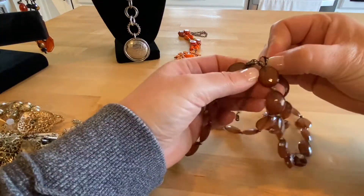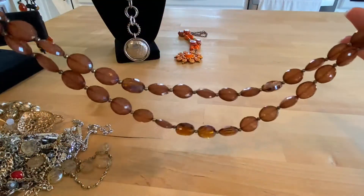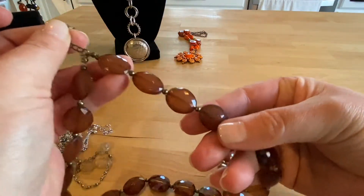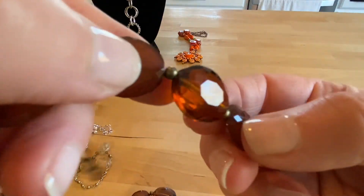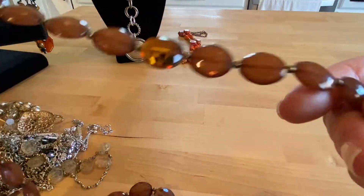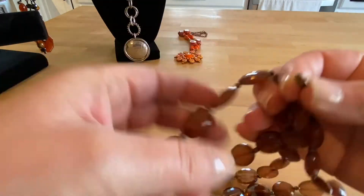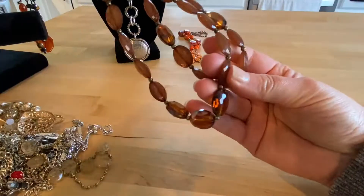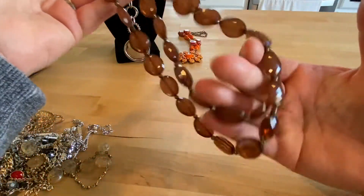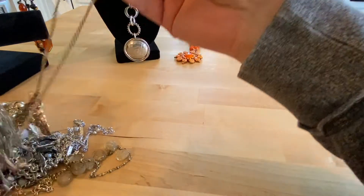This is interesting. This is a double strand and it is very, very sparkly — I love it. These are brown amber toned. I don't see any maker's mark on this. I would say that these are plastic, definitely not glass.